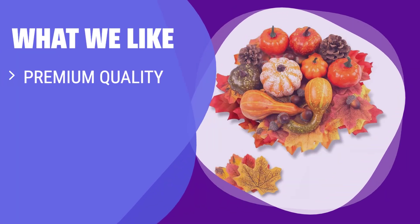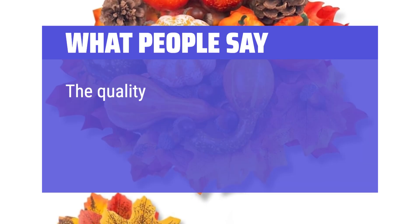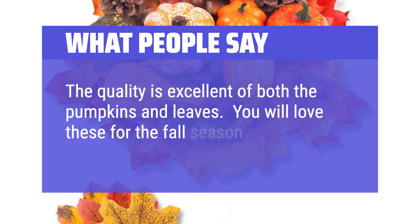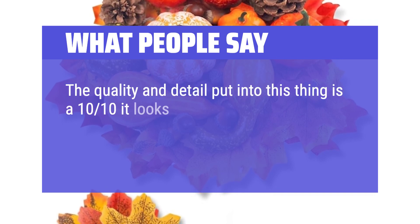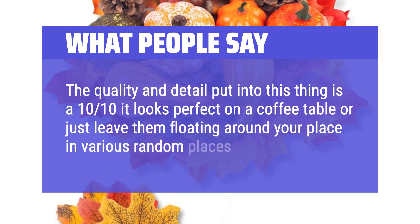What we like: If you are looking for environmentally friendly and durable decor with beautiful and unique designs, you should consider this set. Perfect for Halloween, Autumn, Thanksgiving, Harvest, and home decoration. What people say: The quality is excellent for both the pumpkins and leaves. You will love these for the fall season. The quality and detail is a 10/10 — it looks perfect on a coffee table or just leave them floating around your place in various random spots.